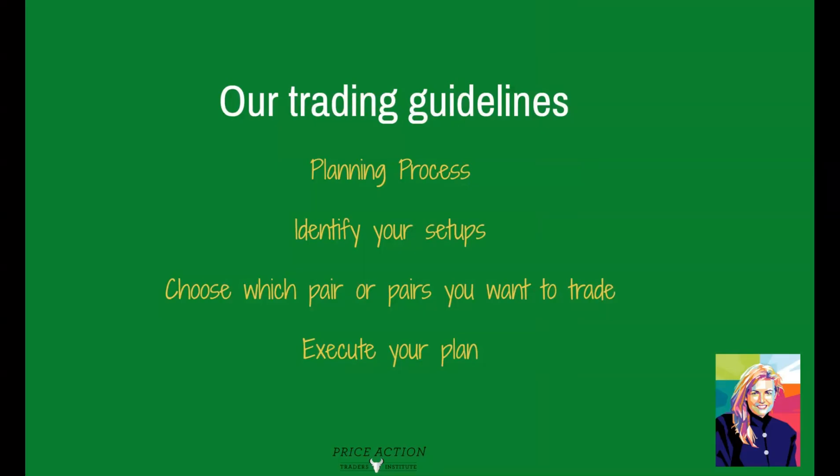To summarize our trading guidelines: you have to have a planning process, and your planning process should be simple. If it's not simple, you won't do it, it won't help you identify your setups, and you'll be at the mercy of the market — diving into a sea of utter confusion and chasing the market. When you have a simple planning process, it helps you identify your setups, choose which pair or pairs you want to trade, and decide when you want to execute on your trade plan.